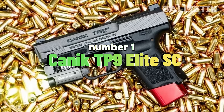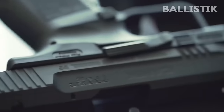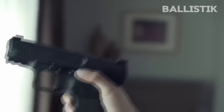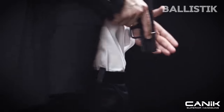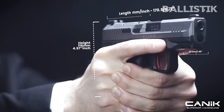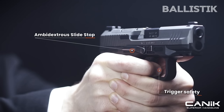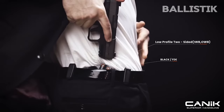1. Canik TP9 Elite SC. The Canik TP9 Elite SC has been one of the most sought-after pistols since its introduction. Its compact design allows it to house 12 rounds of 9mm in the flush-fit mag and up to 15 rounds in the extended, all without sacrificing concealability. Part of its allure lies in the trigger and amazing handling. The other part lies in its unyielding reliability in the face of harsh conditions. It is also an affordable piece on our list, offering stellar performance in ergonomics. It is one of the best concealed carry pistols you can get your hands on.